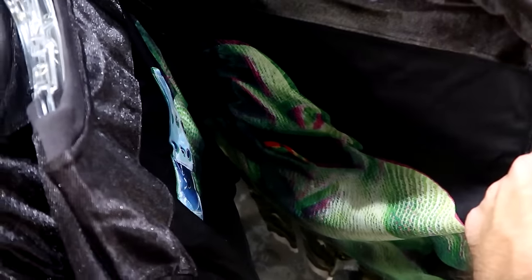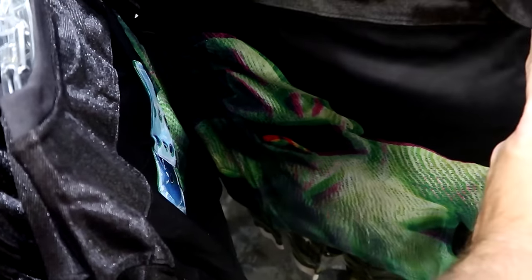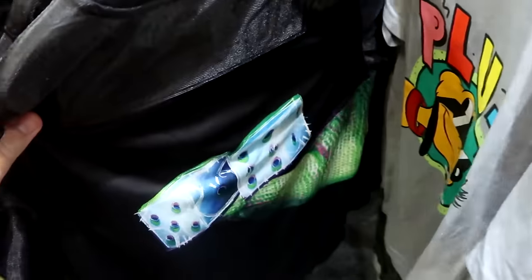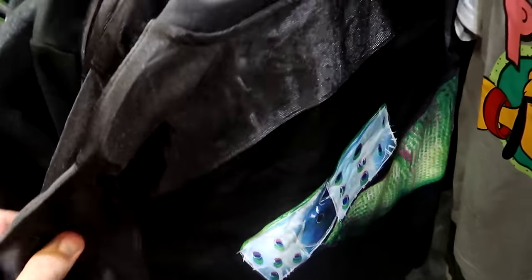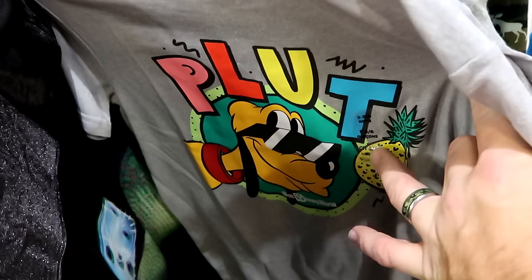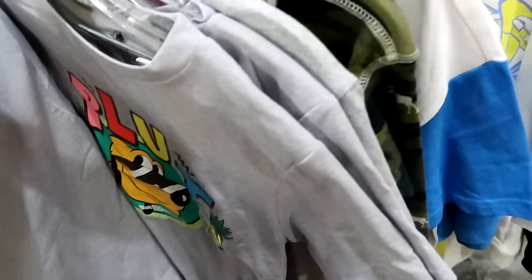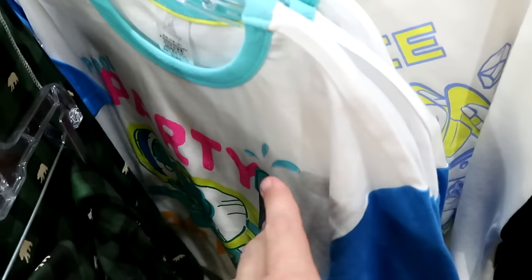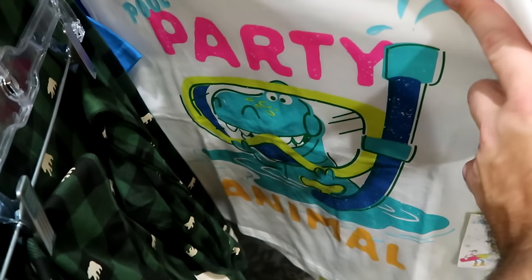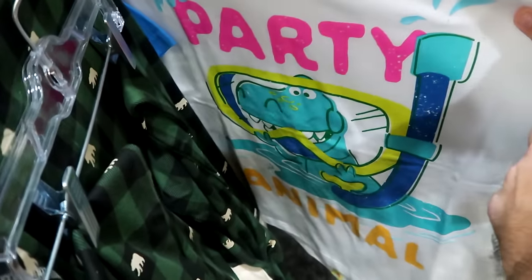Let's see what we have in the kids merchandise. This one's from Tim Burton's Nightmare Before Christmas — a nice baseball jersey material with Oogie Boogie — $13 from $32 — with his hand and dice on the back. Over here is a cool t-shirt with Pluto that says Walt Disney World with a little pineapple — $13, I love that design. Also from the summer Pixar collection — says pool party animal with Rex from Toy Story looking like he's doing some snorkeling — $12.99 from $25.